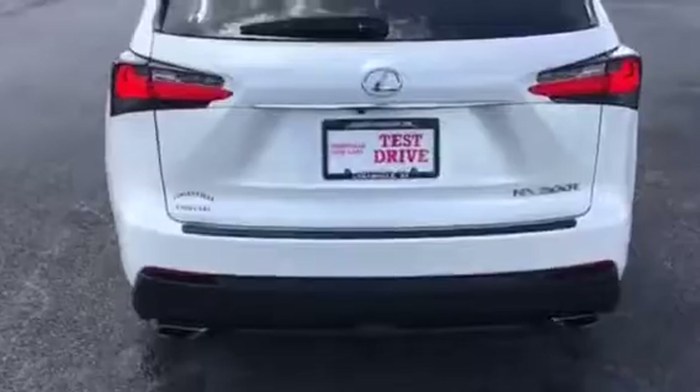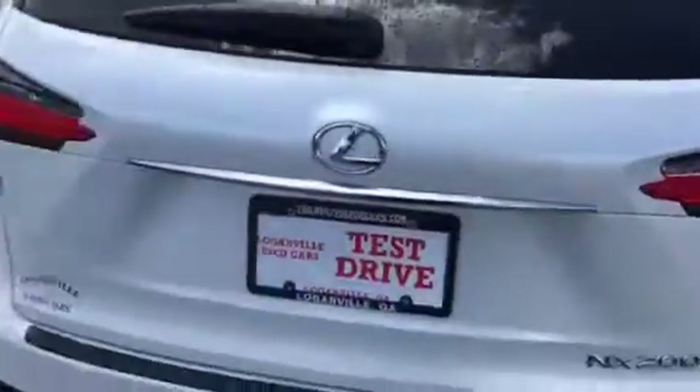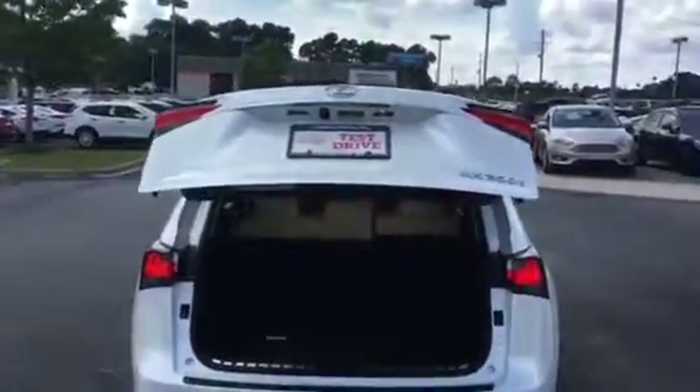I'm going to round and show you the back. Man, these seats are so soft. Got your power liftgate. Mats are brand new. Go ahead and close that back. Tires are still like new.